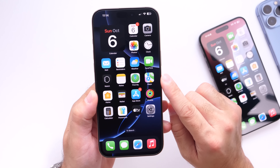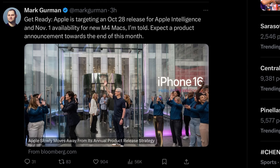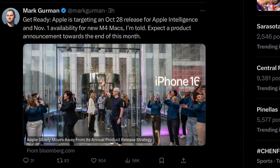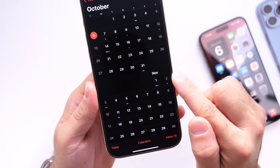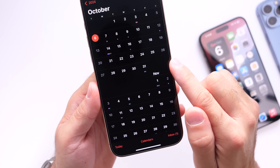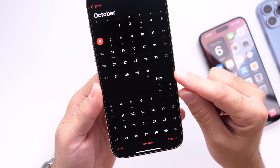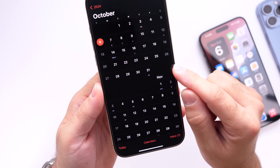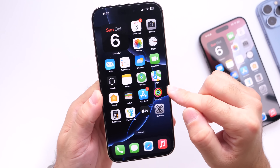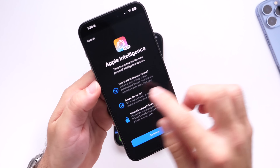So when can we expect iOS 18.1 and Apple Intelligence to officially roll out worldwide? According to Mark Gurman, iOS 18.1 and the first Apple Intelligence features will be available on Monday, October 28th — about three weeks from now. Apple is preparing their servers for Apple Intelligence and cloud computing, so they need a little more time. This release will be for iPhone 15 Pro, 15 Pro Max, and the entire iPhone 16 lineup.